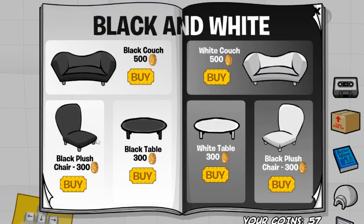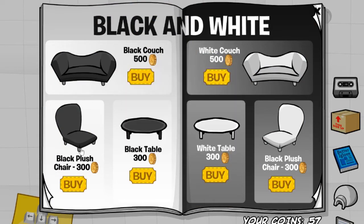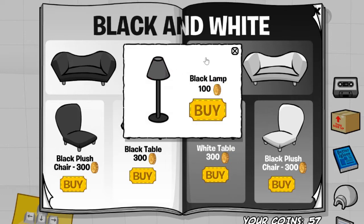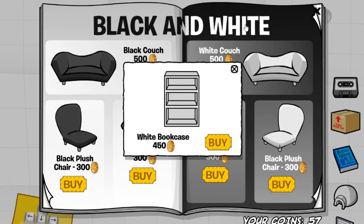The first cheat is located on this chair's leg over here. If you click it, you'll receive the black bookcase for 450 coins. The next one is located on this chair's leg over here. If you click it, you'll get the black lamp for 100 coins. If you click the I in the word 'white', you'll receive the white bookcase for 450 coins.